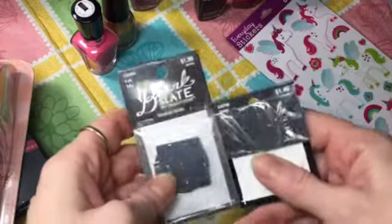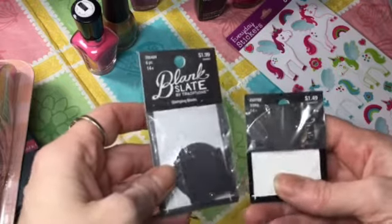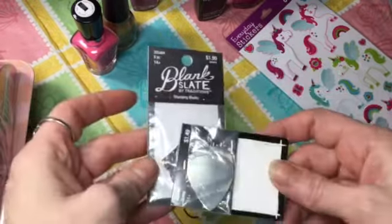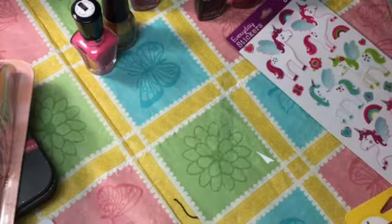I also got some metal blanks because during the Sizzix sale I ended up getting a vintage die that's for metal, so I thought I'd get some blanks. These were half off, so I picked those up.